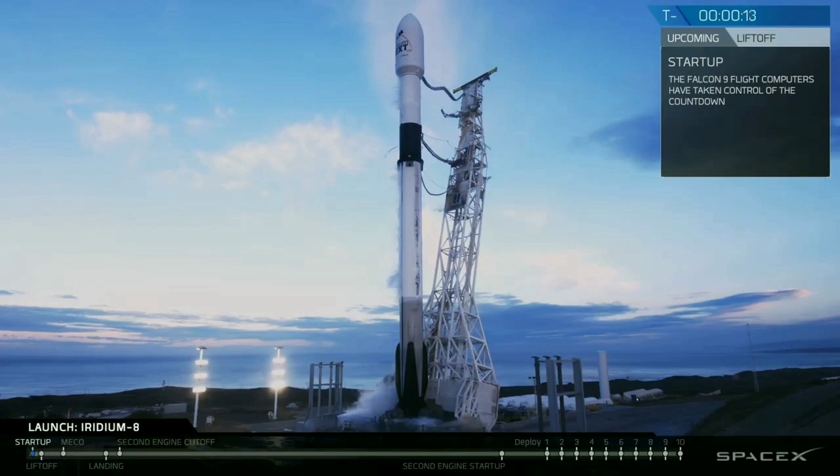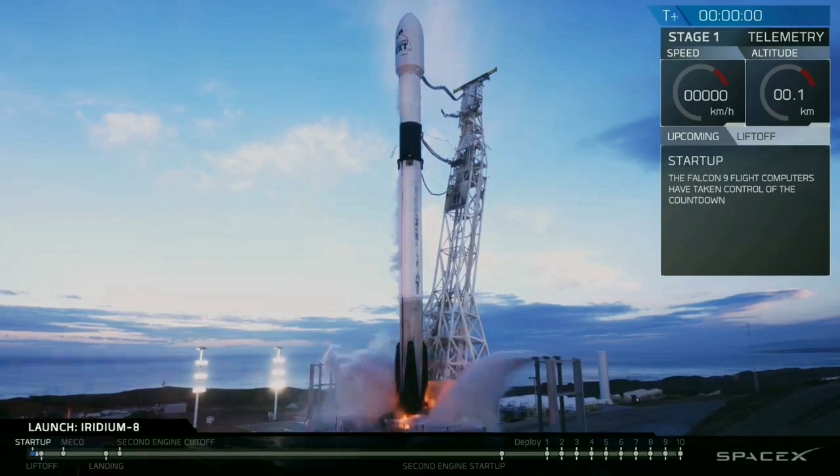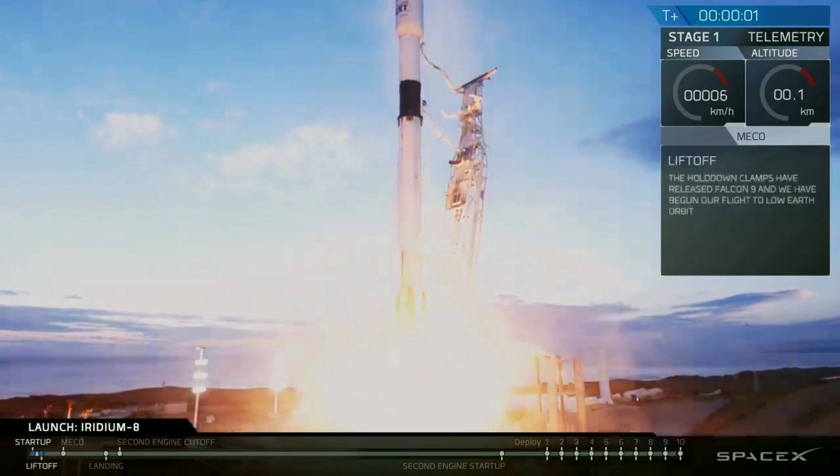T-minus 15 seconds. Vehicle's configured for flight. 10, 9, 8, 7, 6, 5, 4, 3, 2, 1. Ignition. Liftoff of Falcon 9.